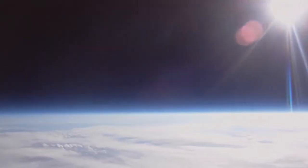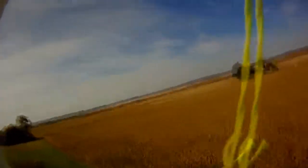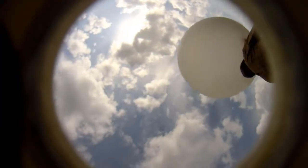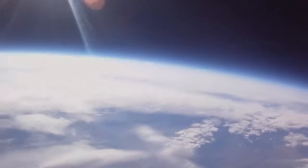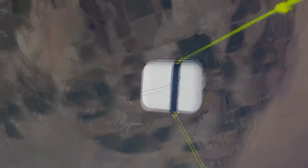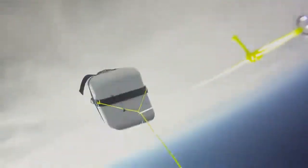As it travels over 100,000 feet up into near space and back down — many times only a few miles from the launch site — the balloon travels through various types of atmospheric activity all the way up into near space. Attached experimentation and equipment experience many different temperatures and pressures.